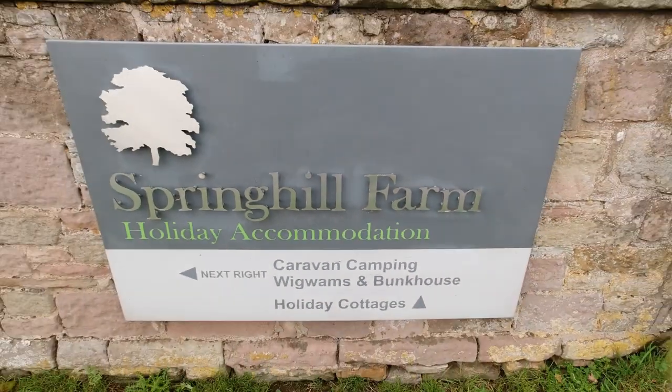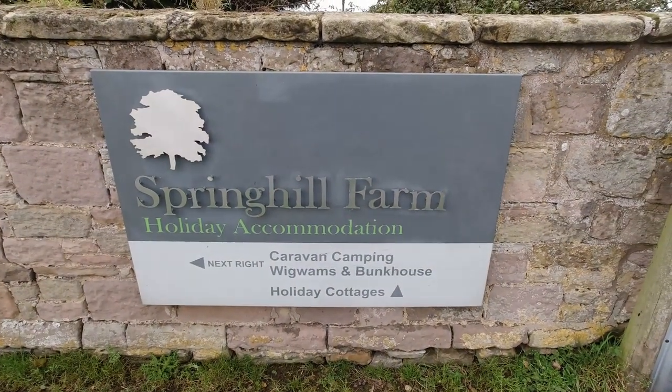Welcome to our view of Spring Hill Farm up at Seahouses in Northumberland, a great site for you and your family.